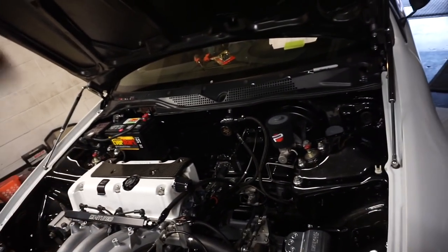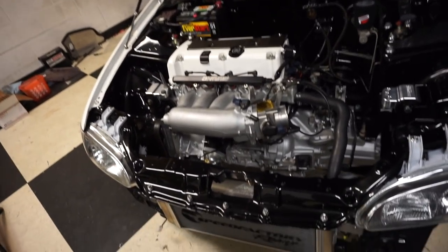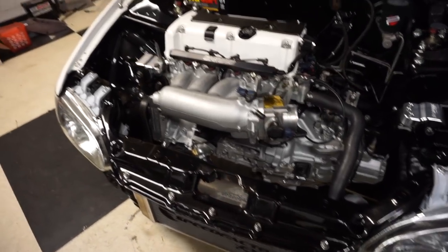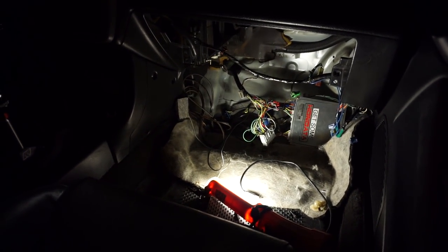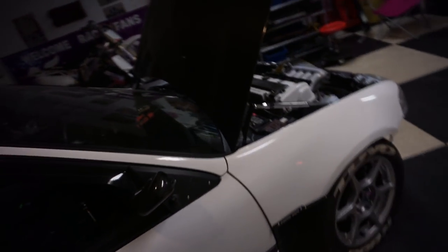We've got fluid in the transmission, oil in the engine. Still haven't put coolant in just yet. We've still got a couple of other odds and ends to take care of with the fans as far as wiring, but we're going to button all that up later. I've got all that stuff wired but need to put everything else back underneath the dash. Code is on.